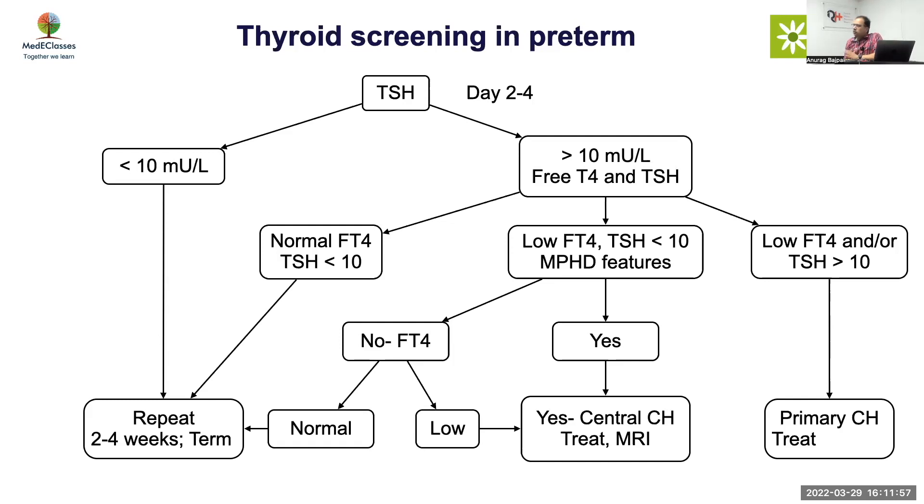To summarize for preterm: day two to four TSH less than 10 — repeat at two to four weeks and 37 weeks. If more than 10 on repeat and FT4 is low or normal, start treatment. If FT4 is low but TSH is normal with no features of MPHD, do equilibrium dialysis FT4 — if low, treat; otherwise wait. There is no harm waiting two to three weeks. But if FT4 is low, TSH less than 10, and features of MPHD are present, treatment is required.